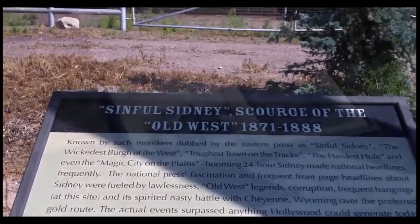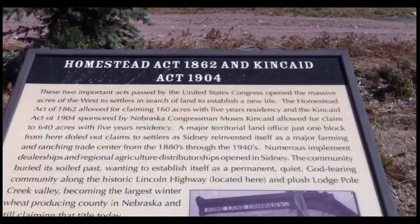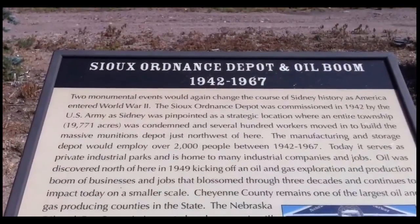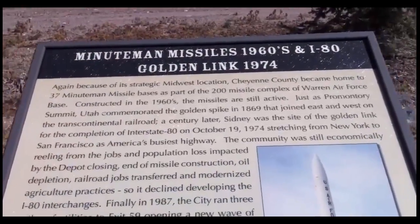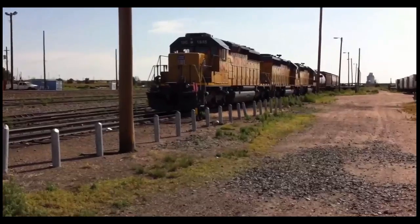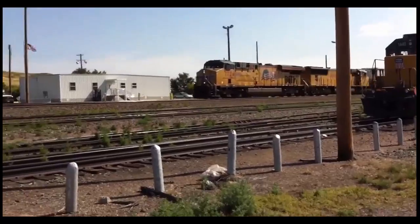We were very big on the train tracks — trains built us. We were built around a fort: Sydney Fort was there to protect the trains. So trains are still a big part of the town, even though there's a museum there now.